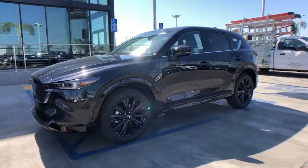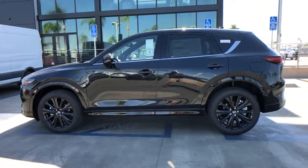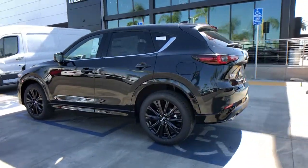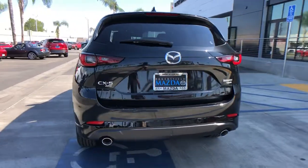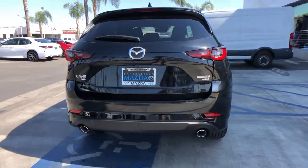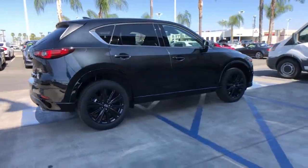Look no further than the 2023 Mazda CX-5. This sporty CX-5 delivers upscale style, comfort, and versatility. From its premium interior to its excellent ride quality to its SUV capability, this compact crossover was designed to exceed expectations.